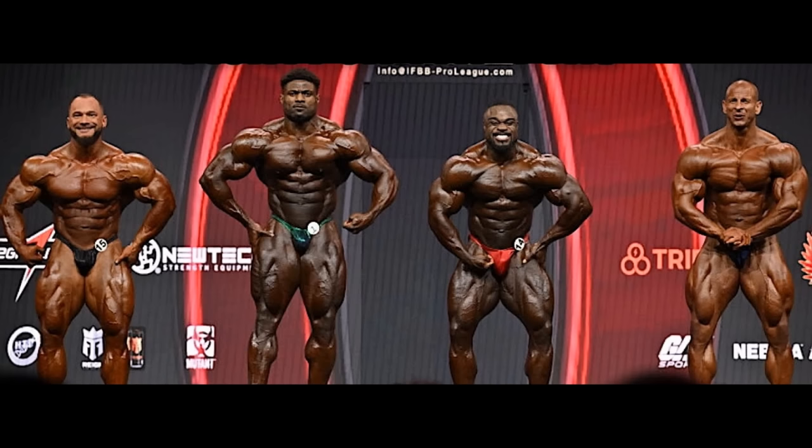We have Texas Pro in less than 4 weeks from now, and in less than 2 weeks we have Dubai Pro. It's on the way for Andrew Jacked, and he lives in Dubai. The prize money is the 3rd biggest in the world — after the Mr. Olympia and the Arnold, we have Dubai Pro with over $100,000 prize money. So it would only make sense for Andrew to do it.